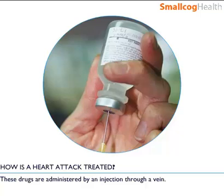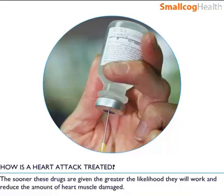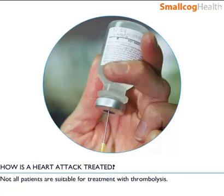These drugs are administered by an injection through a vein. The sooner these drugs are given, the greater the likelihood they will work and reduce the amount of heart muscle damaged. Not all patients are suitable for treatment with thrombolysis.